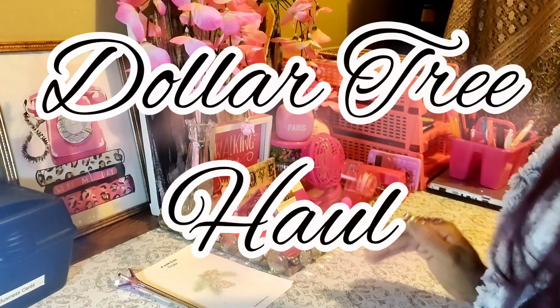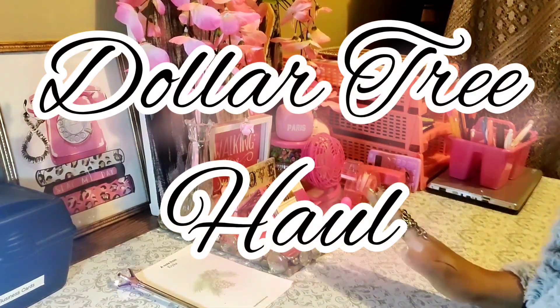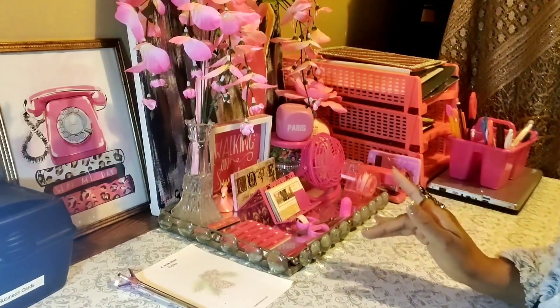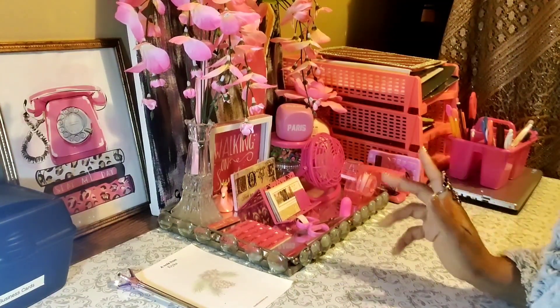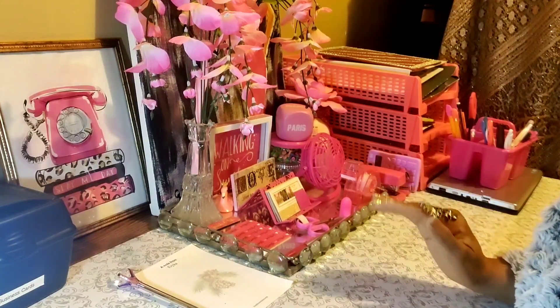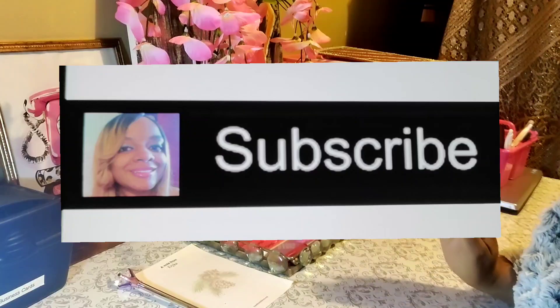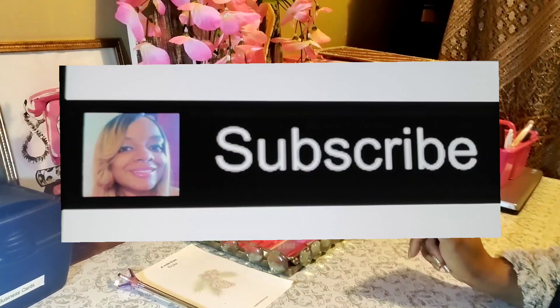Kings and queens, I want to share this Dollar Tree haul with you all because I found some brand new stuff at the Dollar Tree. You all better get this stuff because Dollar Tree is going to have a whole section that's going to be more than a dollar soon, so get this stuff while it's cheap.